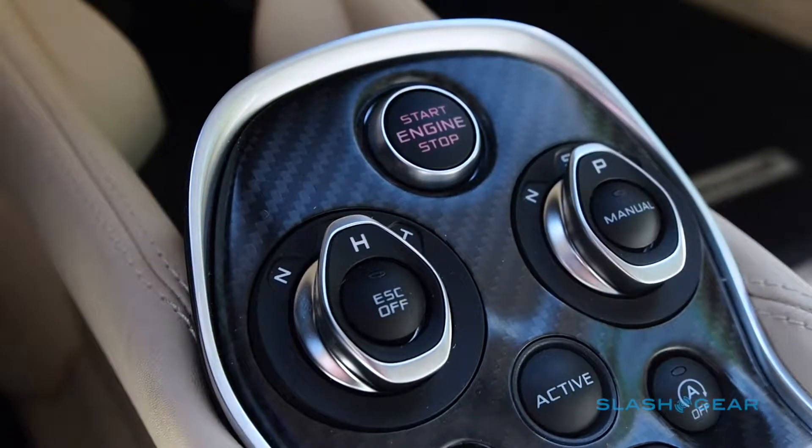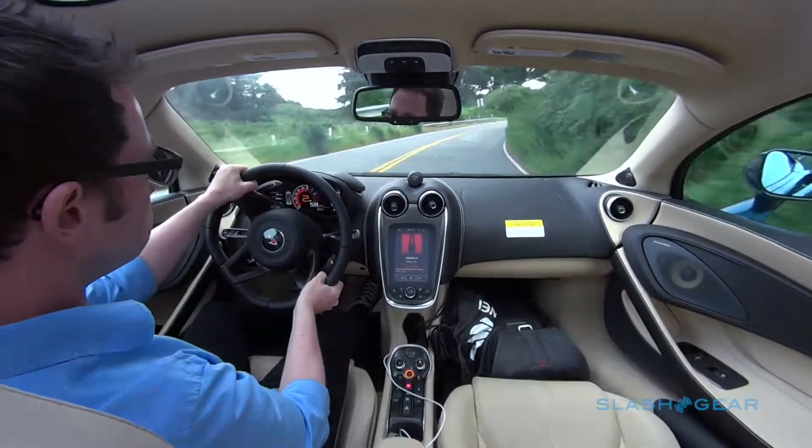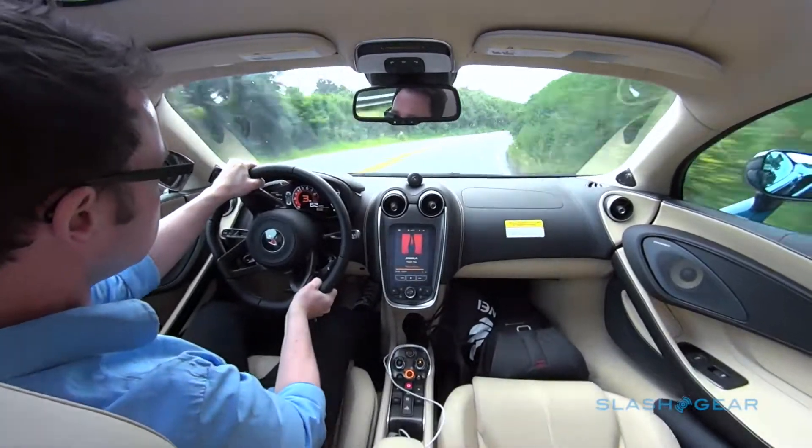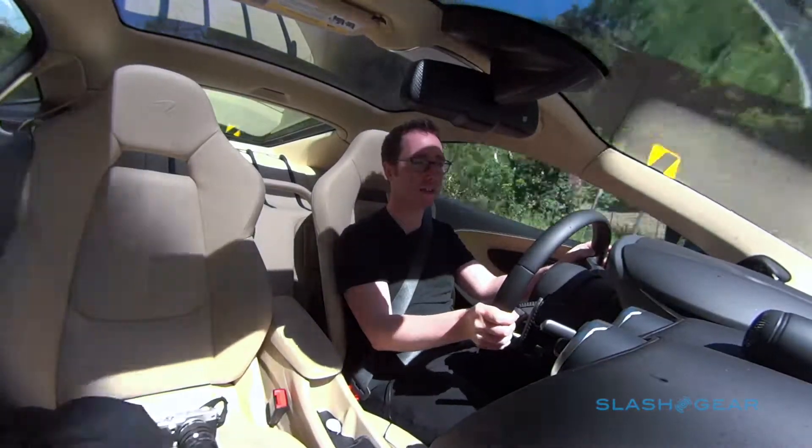You get three drive modes in McLaren's active driving system too. There's the regular normal mode, sport mode, and track mode, where basically most of the electronics are turned off. You can go even further than that and shut down all of the electronic nannying, though it's really only recommended if you have a track to take advantage of.